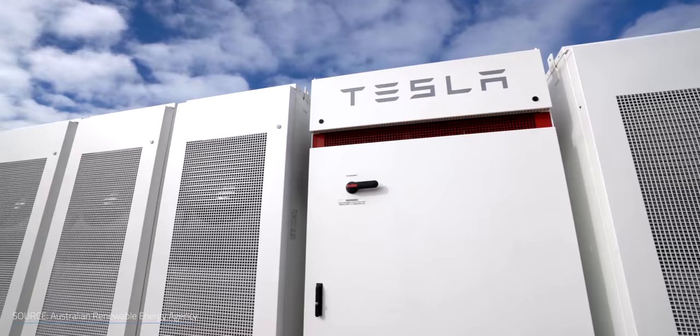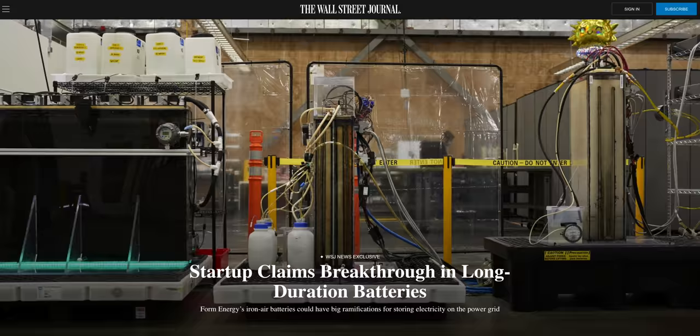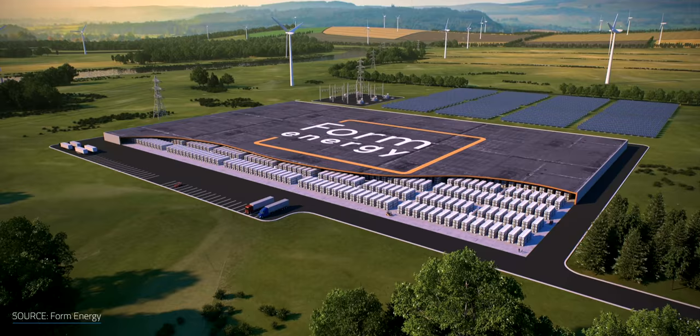Form Energy doesn't see their batteries as a replacement for lithium-ion storage systems, but as a complement to them. Lithium-ion batteries are great for fast response actions like frequency regulation or grid stabilization, and have a high power-to-weight ratio ideal for electric vehicles. In contrast, iron-air batteries would be best at storing and supplying large amounts of energy at low power density. They're nowhere near fitting inside your smartphone — instead, they're designed to be hooked together in grids.